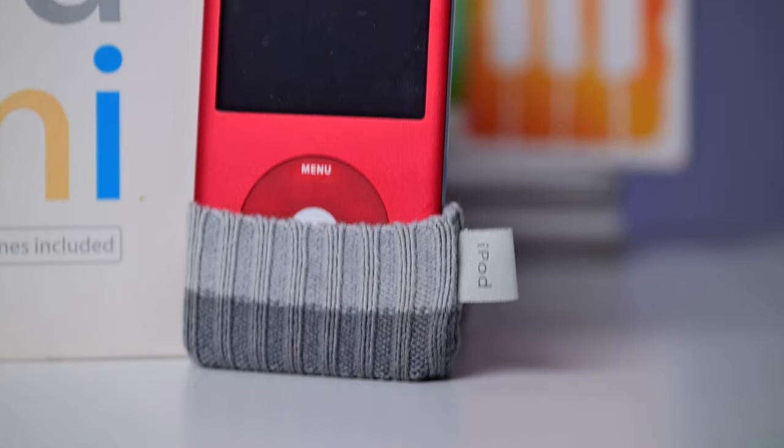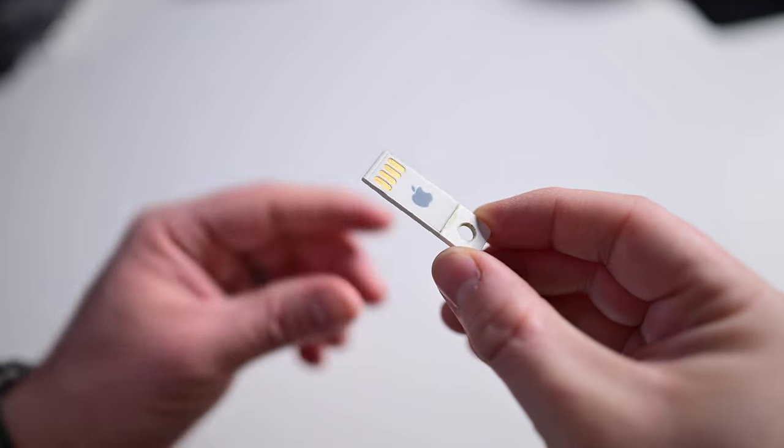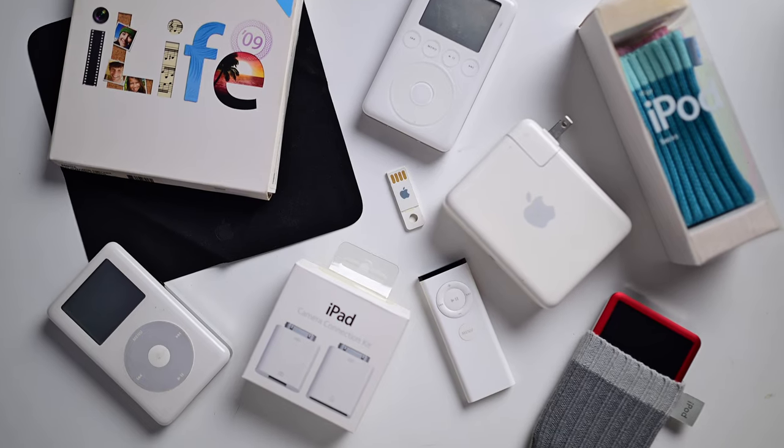Apple has released some amazing products over the years, and everyone has their favorites that stick out to them — maybe it's the iPhone 3G that introduced the App Store, or the largely colorful line of translucent iMacs. These are just some of my favorites, but I want to hear your stories too. Share your favorite vintage Apple stories down below in the comments, and be sure you're subscribed to the channel with notifications turned on, and I'll keep you up to date with all the new devices Apple has coming.